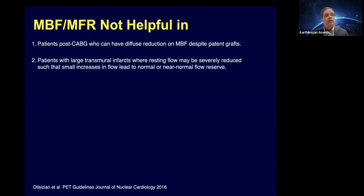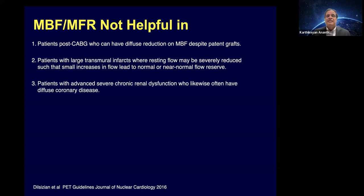Where is flow reserve not helpful? We don't use it in post-CABG patients because it's tough to separate graft anatomy from native, and these patients have diffuse disease. We also don't use it in patients with severe cardiomyopathy or large infarcts, because resting flows will be very low. Since resting flow is the denominator of flow reserve, if your peak flow is 1 — very abnormal — but resting flow is 0.5, your flow reserve becomes 2, falsely normal. Severe end-stage renal disease patients also have quite a bit of microvascular issues, so it's not of great advantage there.